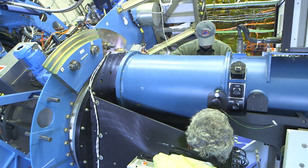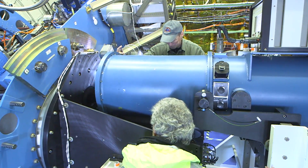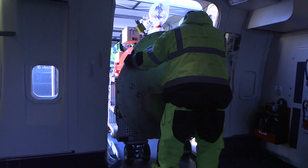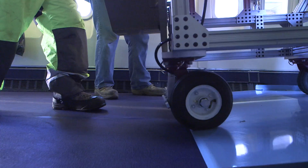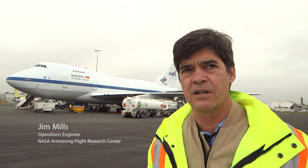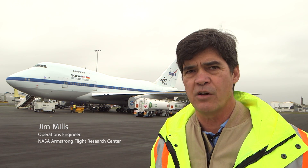We just finished the occultation of Pluto with the FlightCam Hippo instrument set, and today we're installing the FORCAST instrument. FORCAST is the faint object infrared camera for the Sophia telescope. When it comes to changing instruments, the off-going instrument has a long procedure that gets followed.